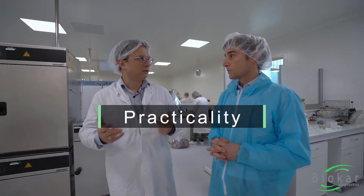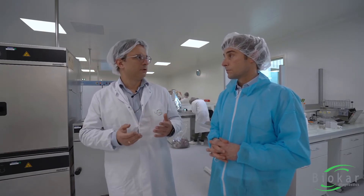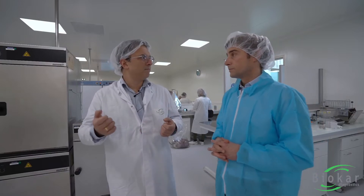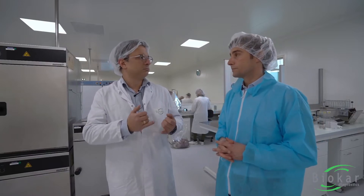Third point is the practicality of the method. For example, you have a tablet as a supplement. Why a tablet? Because it's much easier to use a tablet rather than pipetting. So best practicability and also better accuracy.